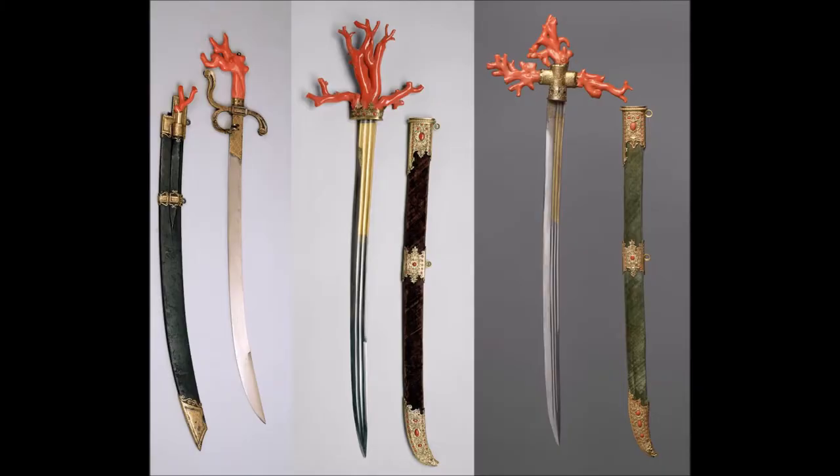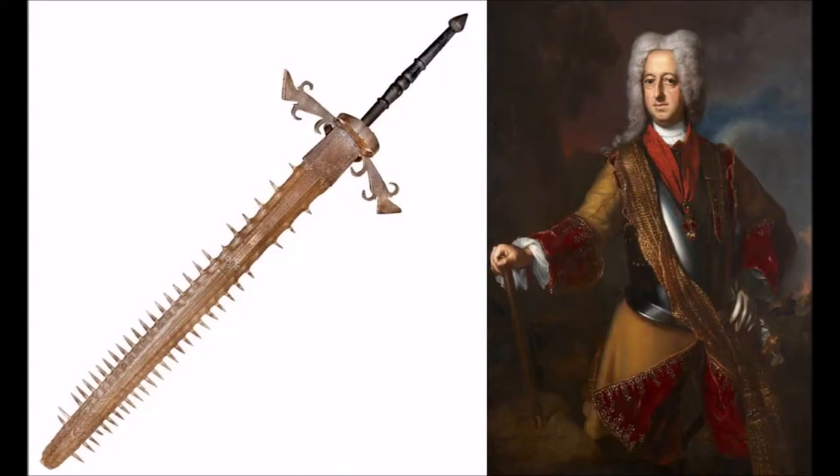Another category of fanciful display swords with elements of their construction plucked from the sea are these 16th century sabers with handles made from precious red coral. At least two of these three were made for Archduke Ferdinand II of Tyrol, and although I suspect that the blades are fully functional, I don't even want to imagine what kind of severe deformity of the hand would be required to grip them properly. Prince Max may have had history's coolest wall hanger, but he definitely didn't invent the concept.